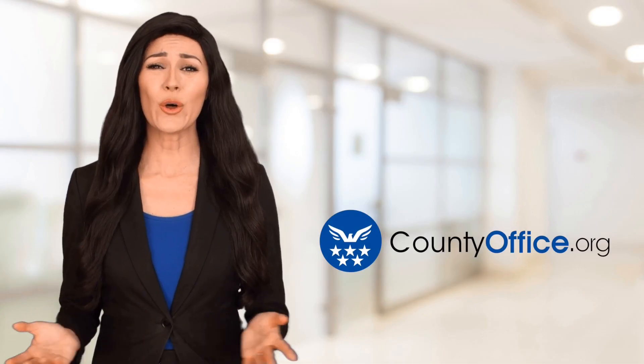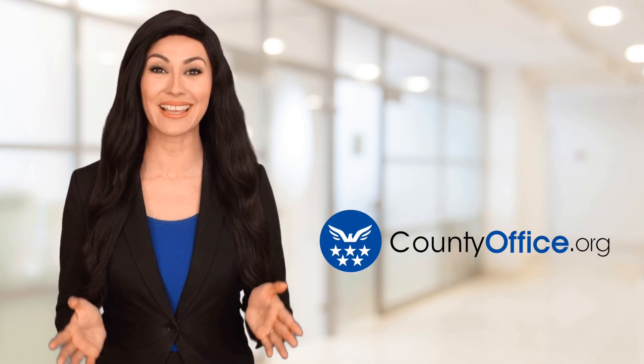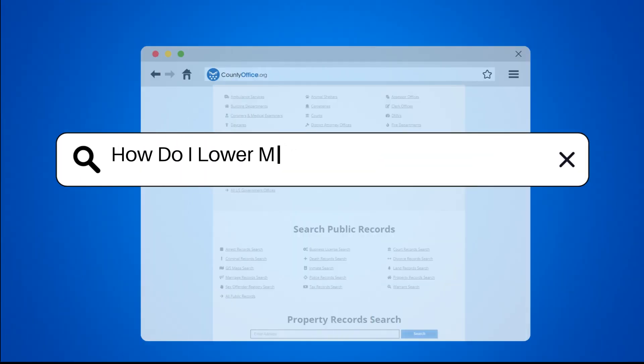Welcome to County Office, your ultimate guide to local government services and public records. Let's get started. How do I lower my monthly mortgage payment?